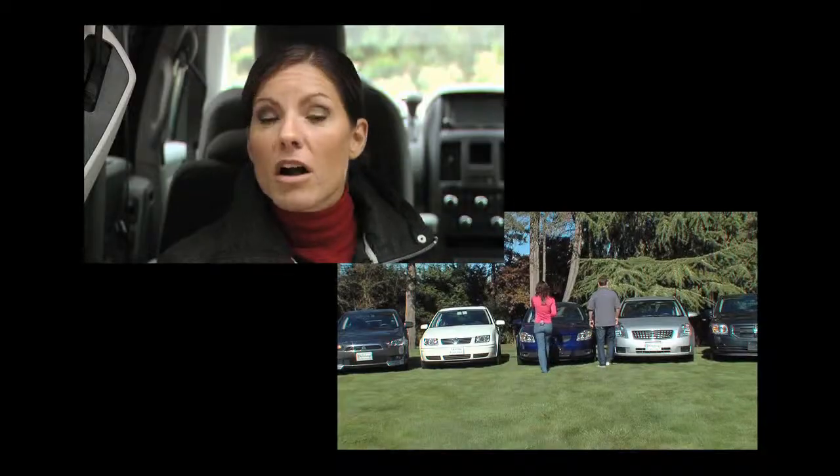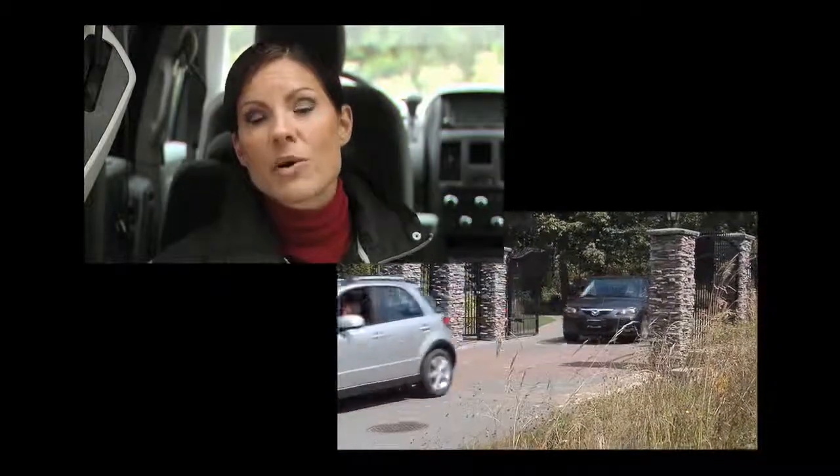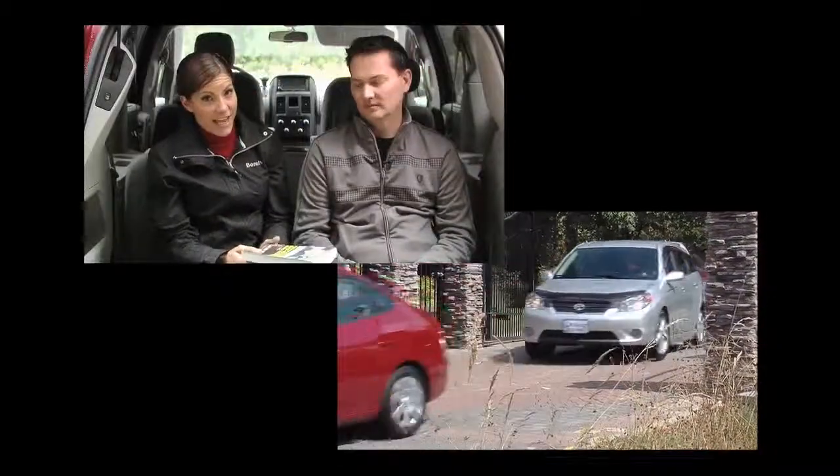If you're in the market for a compact car, go to our website drivingtelevision.com and check out our full compact car comparison. It's one of our top ten most watched segments on the internet, so if you're in the market, it's definitely worth checking out.